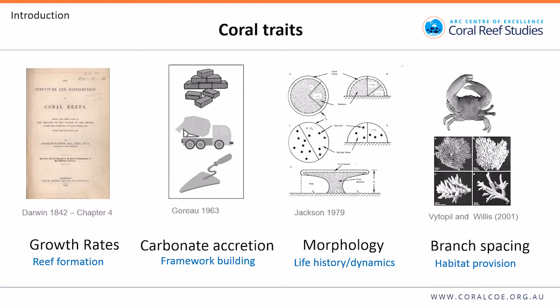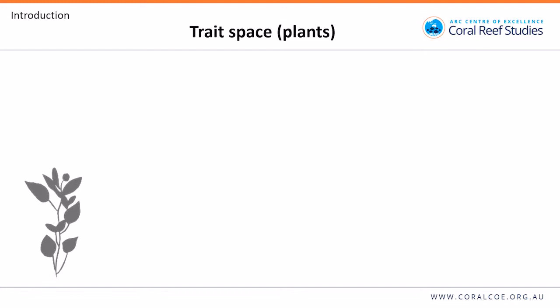I looked at traits, which have a very long history. People have been thinking about the importance of traits for ecosystem functions for decades, possibly even centuries. Going back to Charles Darwin's coral reef book, you can find an interesting passage on the importance of growth rates for reef formation. Garot talked about the importance of carbonate accretion for framework building, identifying three roles: builders, fillers, and cementers. Jeremy Jackson identified important dimensions of morphology and their importance for life history and community dynamics. Many authors have looked at morphology's importance for providing habitat to fish and invertebrates. The question is: how do we collate this information into a concise framework for the analysis of functional roles?